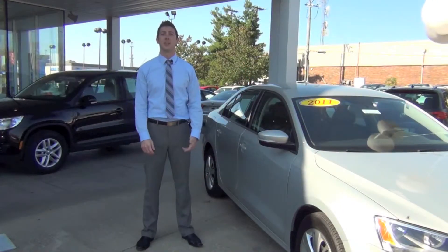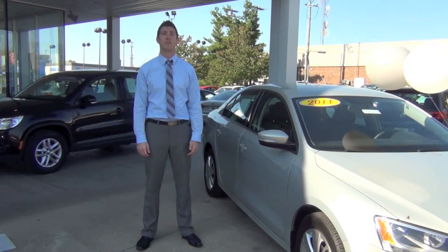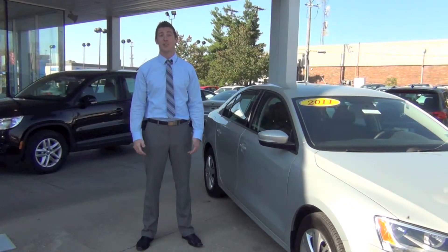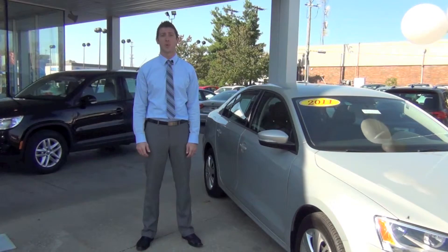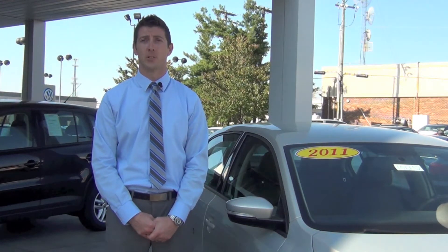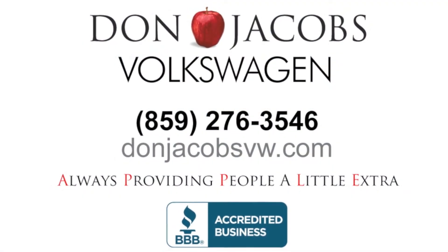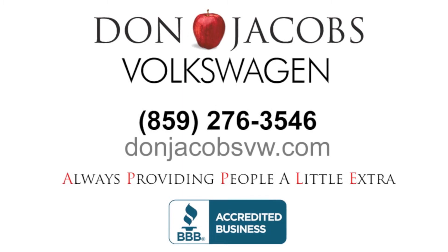As you can see, buying a certified pre-owned Volkswagen has many of the same perks of buying a new Volkswagen, but at a lower price. Here at Don Jacobs, we want to help you get into the quality certified Volkswagen you've always dreamed of. Shopping for a vehicle, remember, only a Volkswagen dealership can factory-certify your vehicle and provide you with an extended warranty straight from the manufacturer. If you have any questions or are interested in one of our pre-owned VWs, you can contact us at the dealership at 859-276-3546 or you can find us online at DonJacobsVW.com.